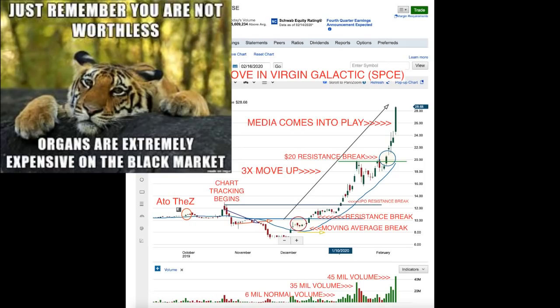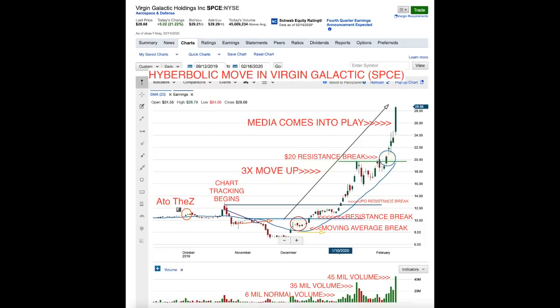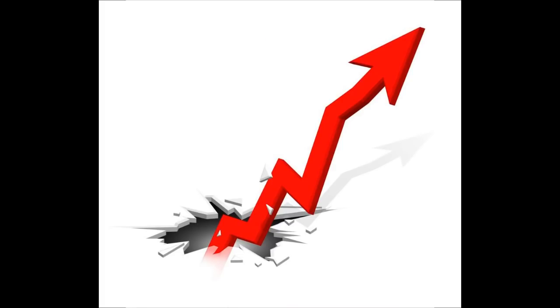This morning one of my subscribers, A to the Z, asked me about the earnings report. He was worried about the next earnings report and thinks they might dip. In that prior earnings report, they actually moved up first and then had a dip — but that was pre-IPO. This company is public now, so there's media and all kinds of other factors driving it. Anyway, I wanted to show him and everybody what's going on with this hyperbolic move for SPCE. You can see it's a 3X move up from basically the breakout point — it broke out right around $9.